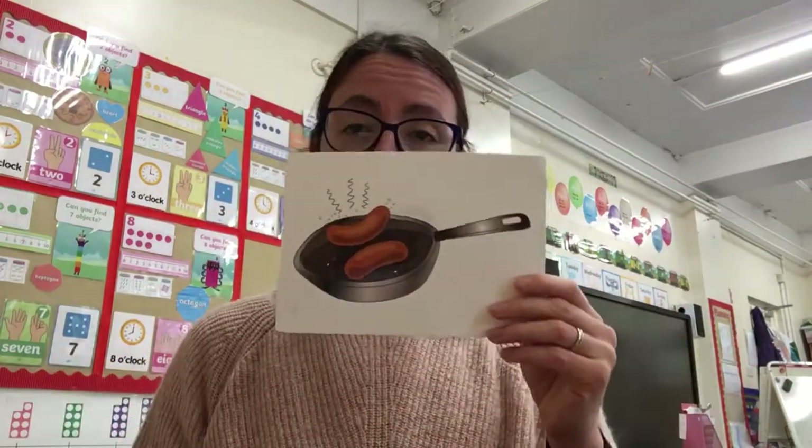Hi Reception! Our phonics learning for today — we are going to look at some of the sounds that we've already learnt and revise them, and learn to read some different green words as well as having some other activities. So let's have a look at this sound. Excellent! And what's our action for this sound? Sausages sizzling! Can you believe this was the first sound we learnt when we first joined Reception? Wow, it's a long time ago now!